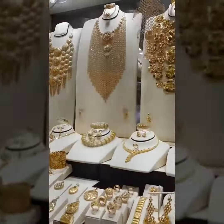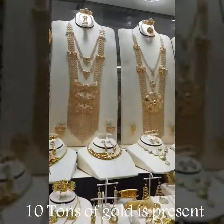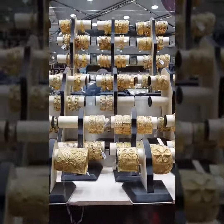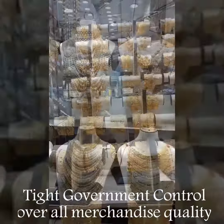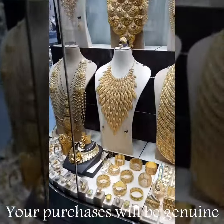According to estimates, approximately 10 tons of gold is present at any given time in the Souk. The government keeps tight control over the quality of all the merchandise, so rest assured that your purchases will be genuine.